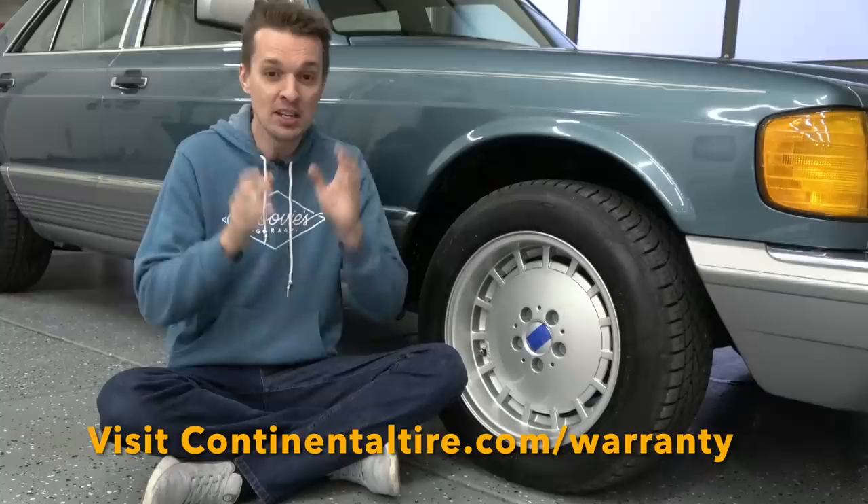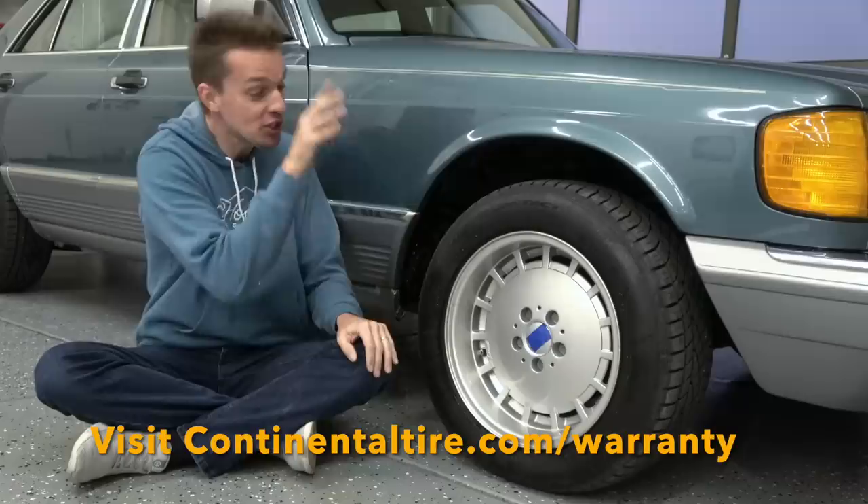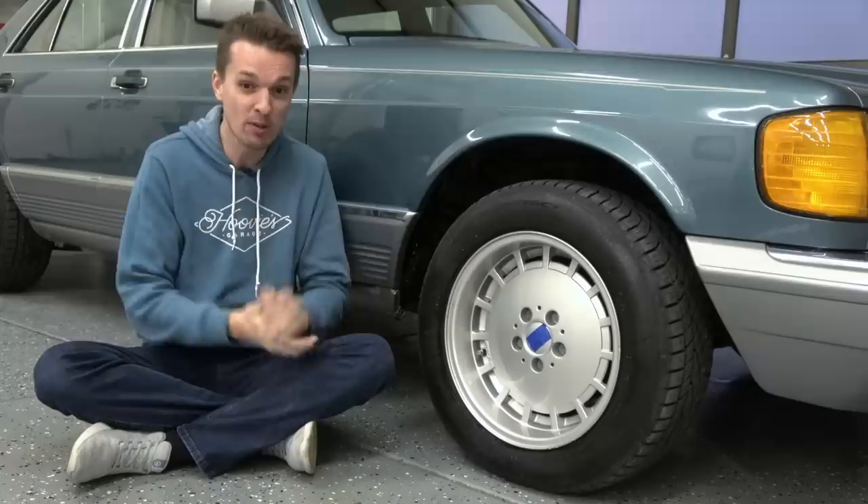Have total confidence in your next tire purchase, just like me, by purchasing a set of Continental tires and registering for the Total Confidence Plan. Thanks so much to Continental Tire for sponsoring that part of my video. Now, back to my regular content.